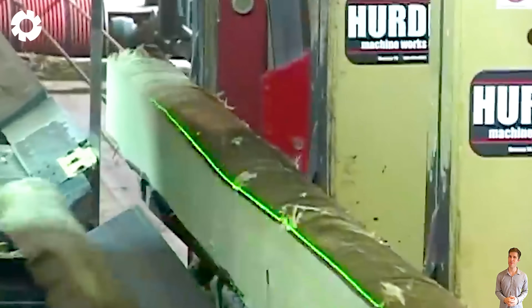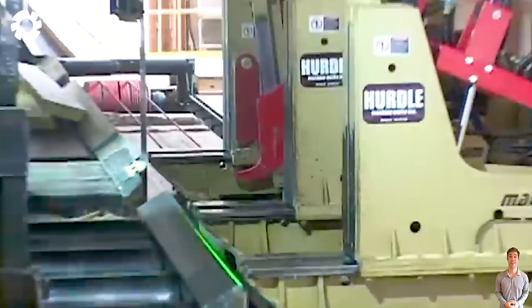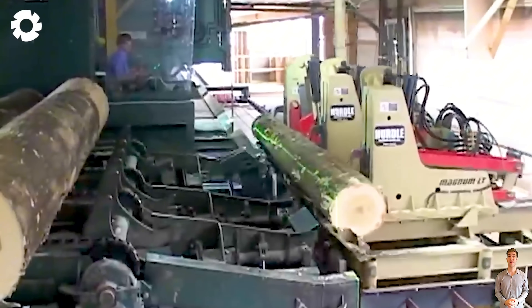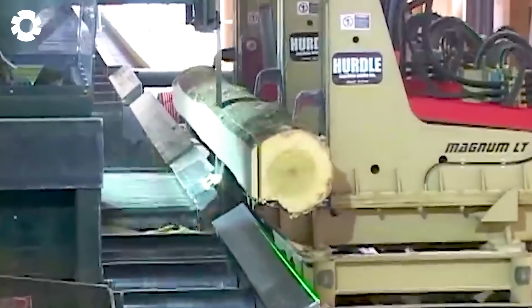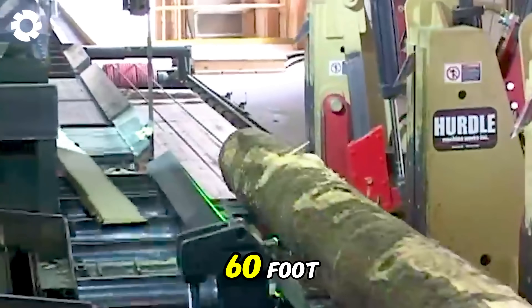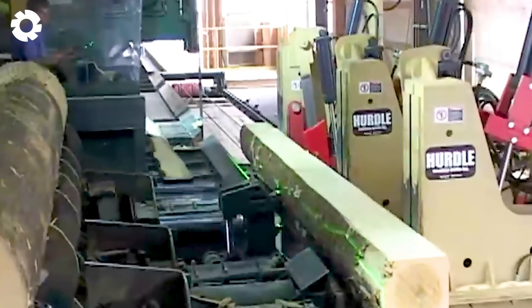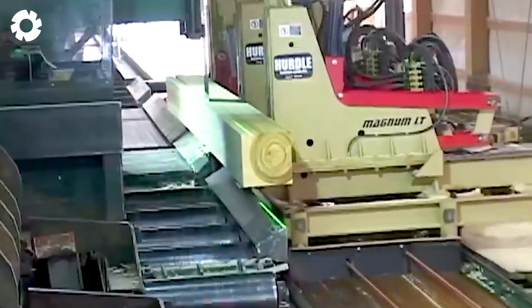After exploring the modern wood production process, let's marvel at the masterpiece of wood sawing: the Magnum LT, a groundbreaking innovation in the industry. With its 60-foot blade and intelligent control system, the Magnum LT effortlessly cuts large logs with precision and speed.